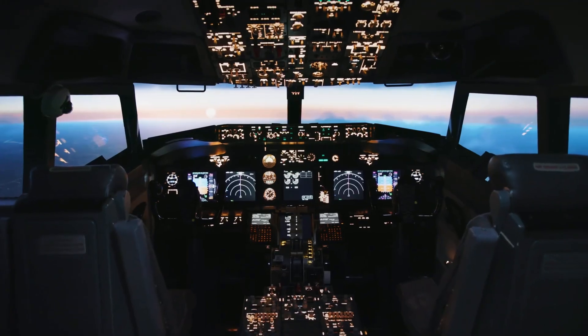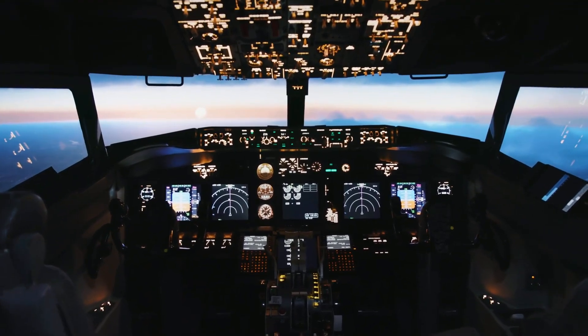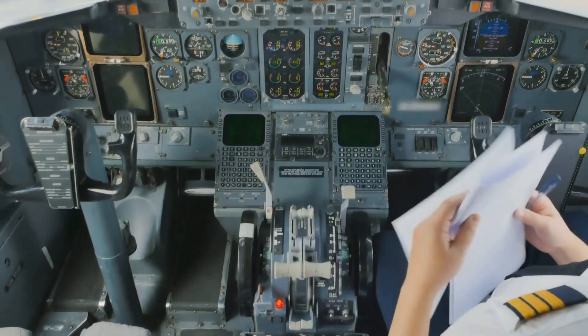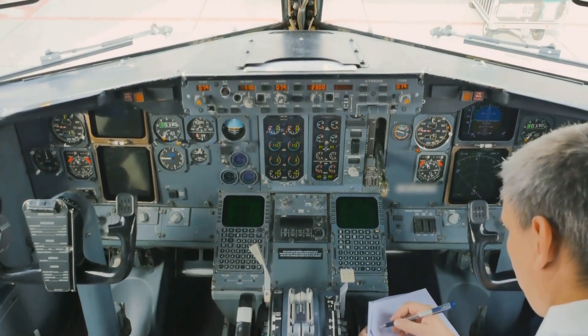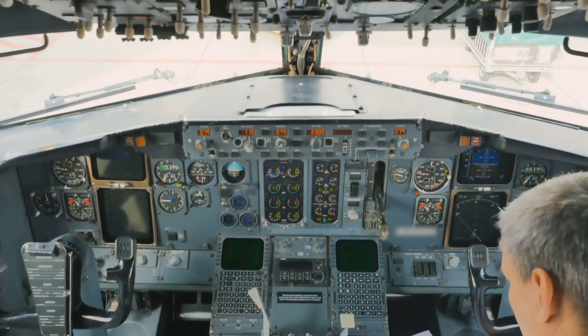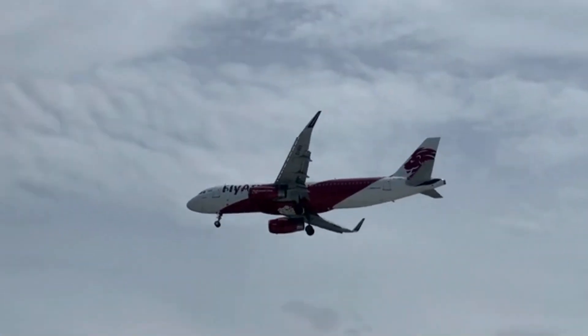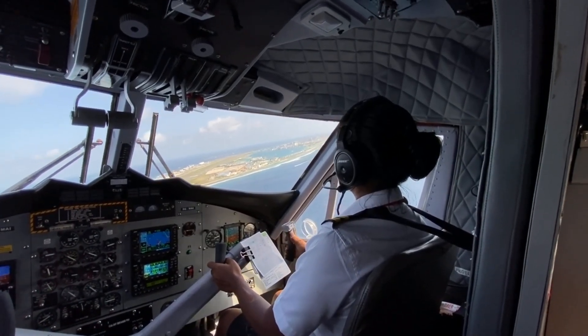But it's not all about physics. Pilots and automation play a huge role in keeping flights safe. Commercial pilots train for thousands of hours to understand flight dynamics, systems, and emergency procedures. Autopilot doesn't fly the plane for them — it assists. In fact, takeoffs and landings are almost always done manually. Behind every calm flight is a pilot constantly monitoring dozens of instruments.